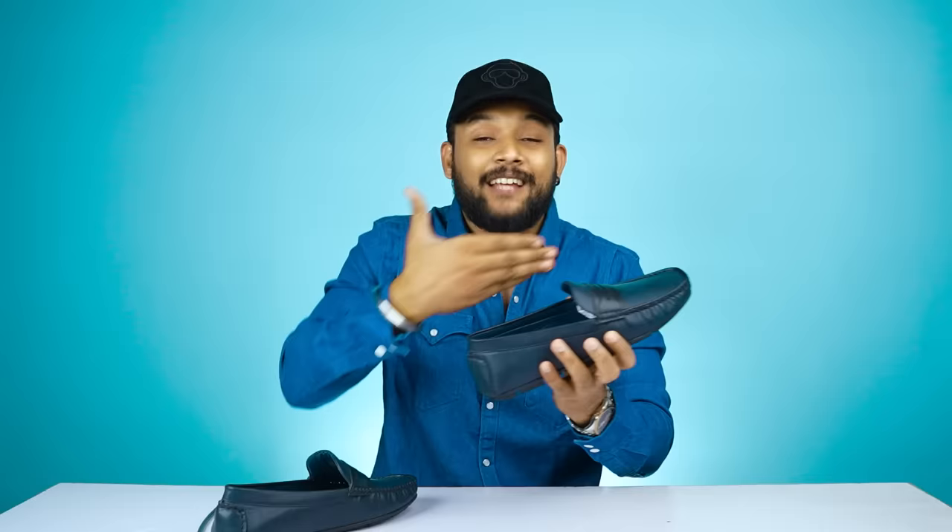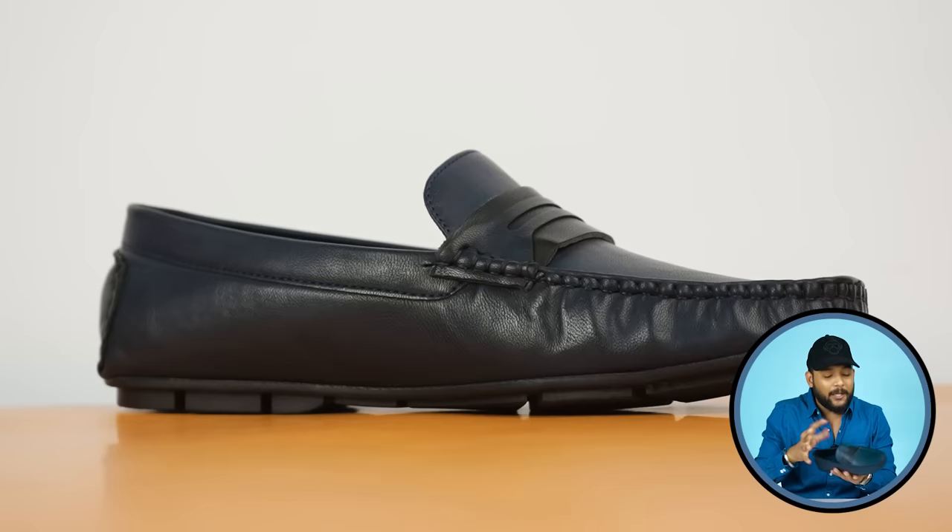Now I can show you the budget options for these loafers. First of all, the packaging is so good — there is a hook-like plastic to maintain its shape. The brand doesn't mention what type of leather has been used. We think there won't be a lot of premium leather. You can see the entire body has a dark blue color tint.